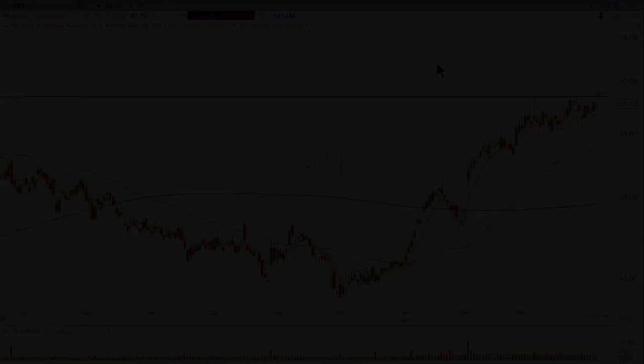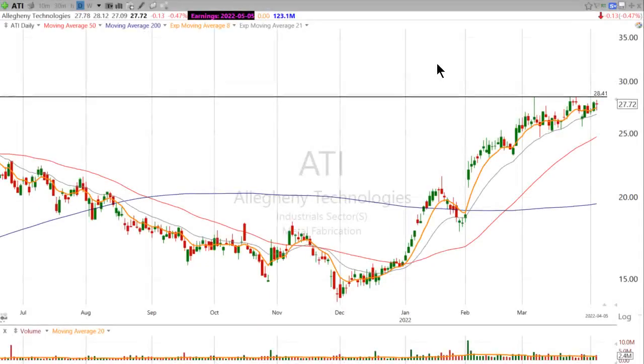Hi, good evening. This is Scott at ScottTrades on Twitter with StockMarketMentor.com and your chart of the day.